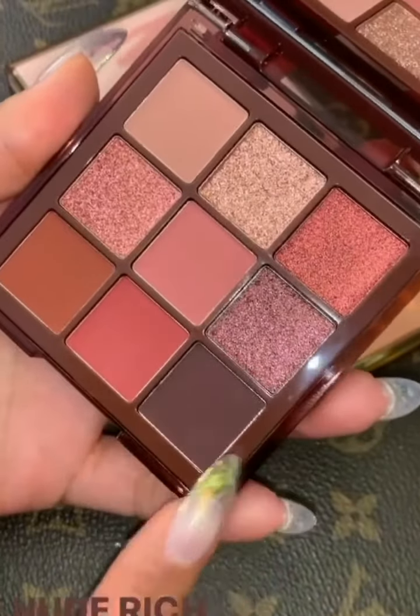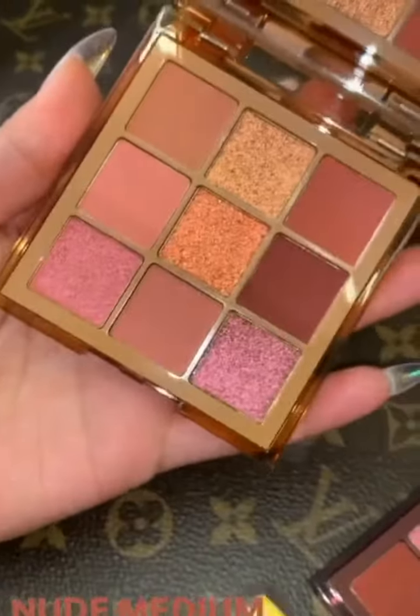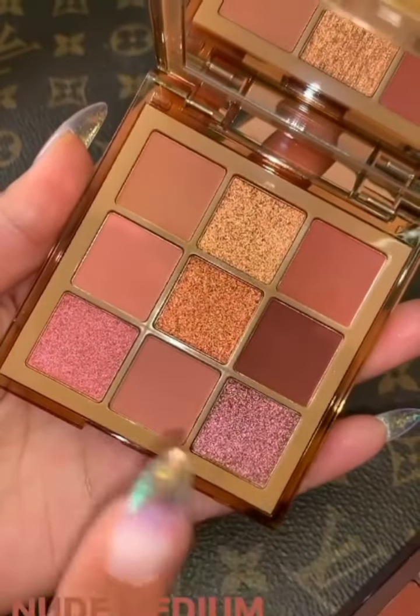We also have our medium one, which I'm obsessed with. I've been wearing it every single day since I've been in LA. I can't wear it every day because I shoot tutorials for you guys, but it's been hard not to.